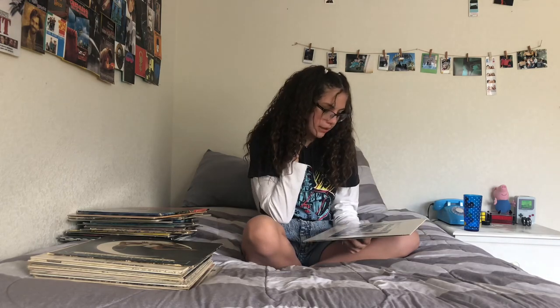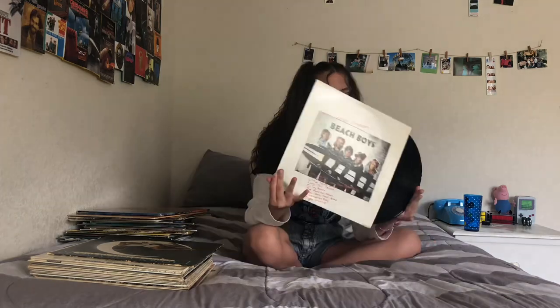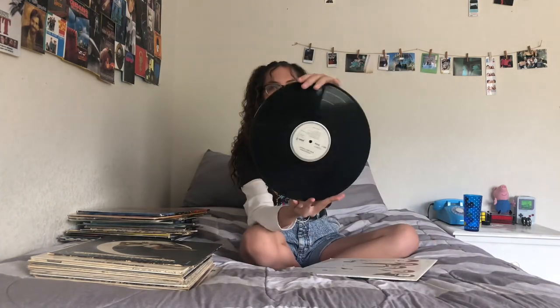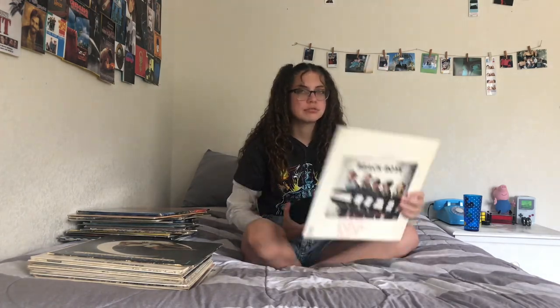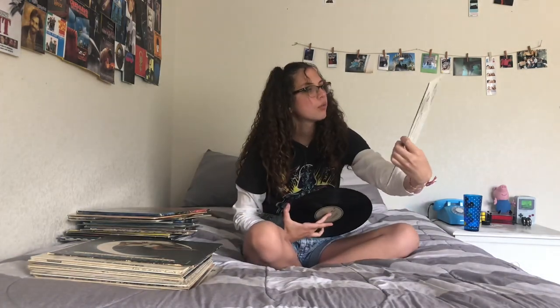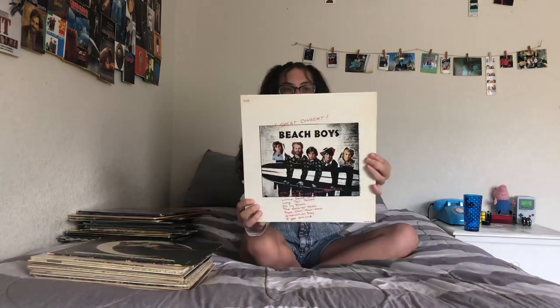Next, this is a Beach Boys album, but it's them singing live. It wasn't quite as good, but it's still pretty good. This is from a record store, it was like $10-$15. I was kind of disappointed — I should have read it better because on it, it says 'In Concert,' which means it's a live album.